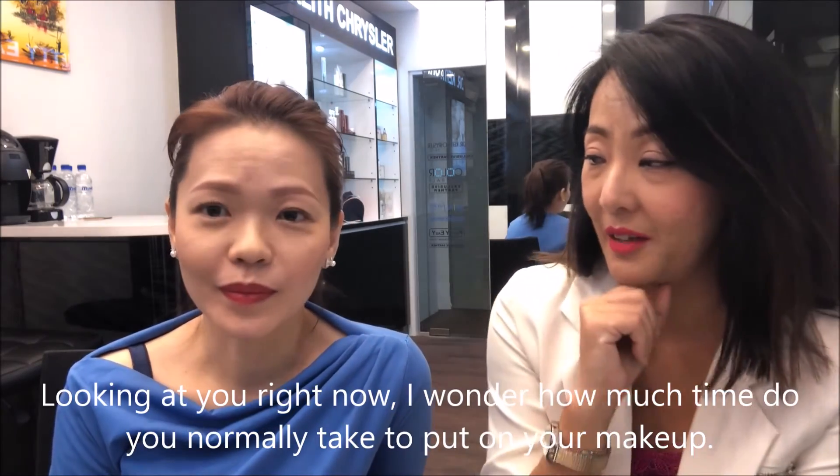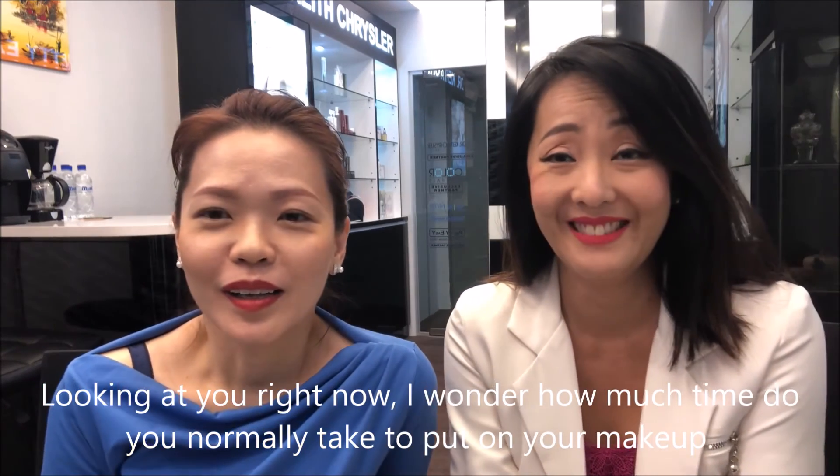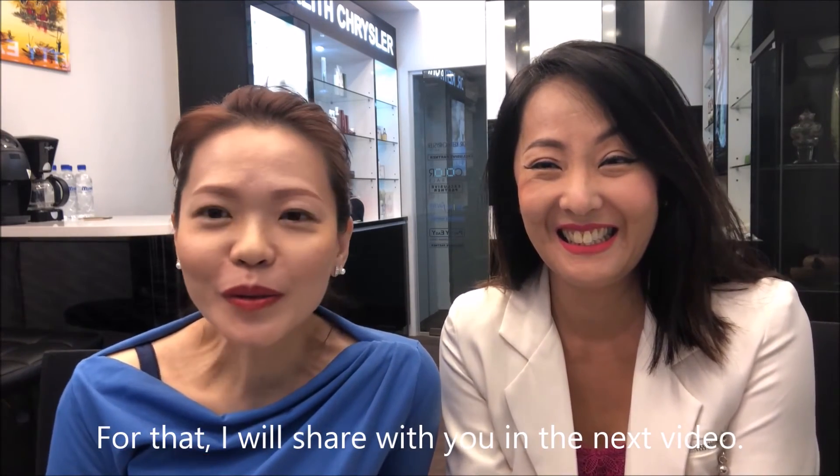Looking at you right now, I wonder how much time do you normally take to put on your makeup? I'll share with you in the next video. So I'll see you in the next video then. Bye! Bye! Thank you.